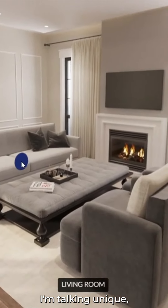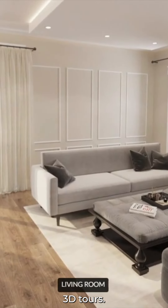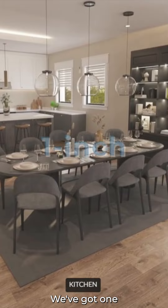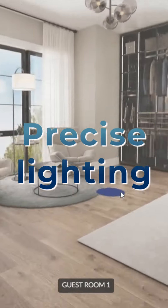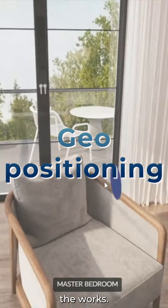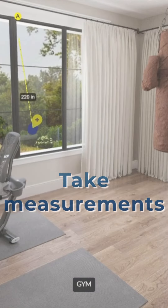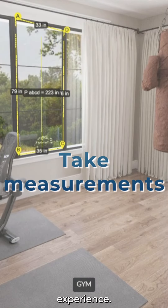I'm talking unique, hyper-realistic 3D tours that'll make your prospects feel like they're actually walking through the finished development. We've got one-inch accuracy, precise lighting, geo-positioning, and viewers can move around naturally and even take measurements. Talk about an impressive experience.